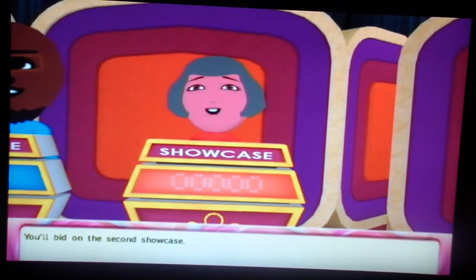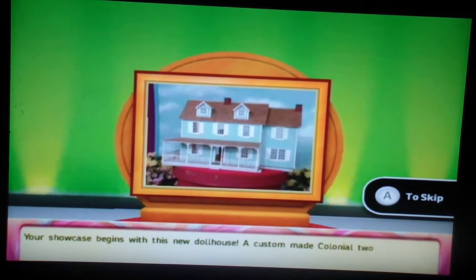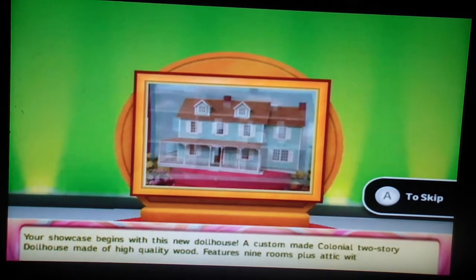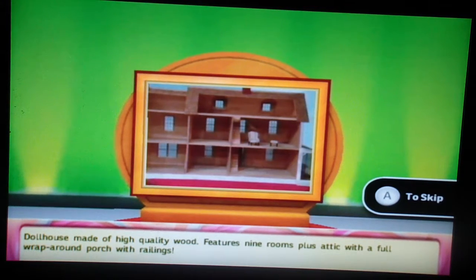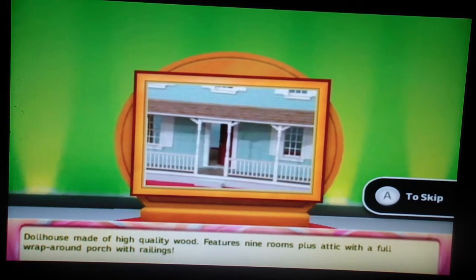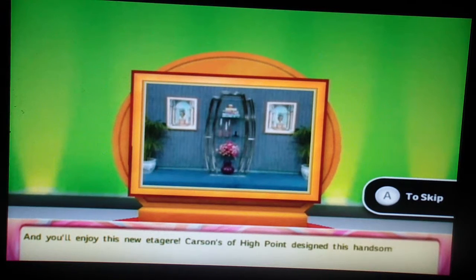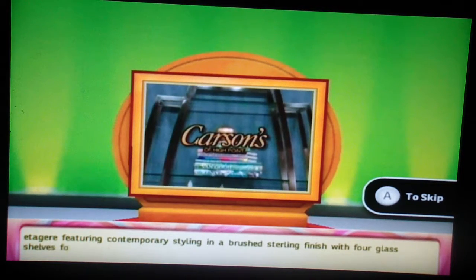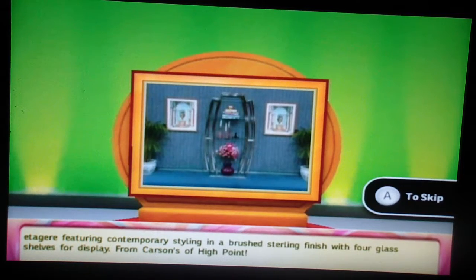You'll do it on the second Showcase. Your Showcase begins with this new dollhouse — a custom-made colonial two-story dollhouse, made of high-quality wood, features nine rooms plus attics, with a full wraparound porch with Rayleigh. And you'll enjoy this new Etagere! Carsons of High Point designed this handsome Etagere, featuring contemporary styling in a brushed sterling finish, with four glass shelves for display, from Carsons of High Point.